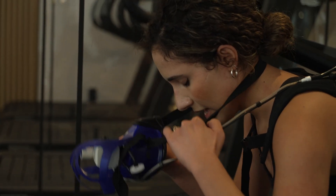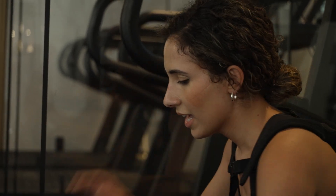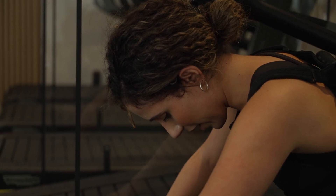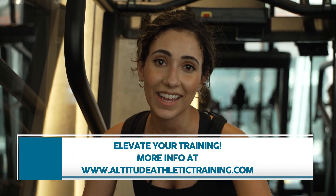I felt like I was going to puke so much of it. But your encouragement was really nice — I was like, I'm going to do this. So that's the VO2 test. There's truly nothing like training at altitude. If you want to try it out yourself, go to altitudeathletictraining.com.